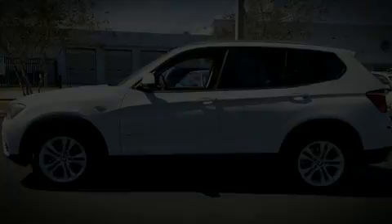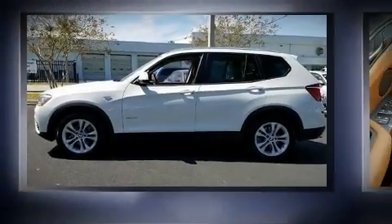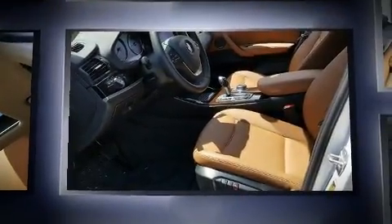Take command of the road in the 2017 BMW X3. With less than 4,000 miles on the odometer, you'll be sure to appreciate this model's condition and value.